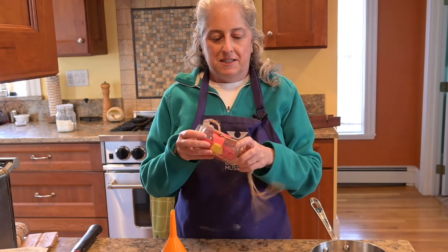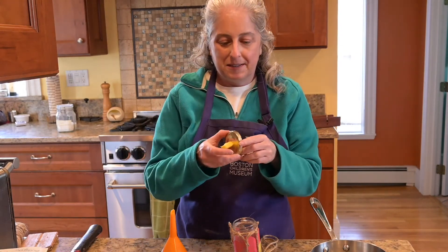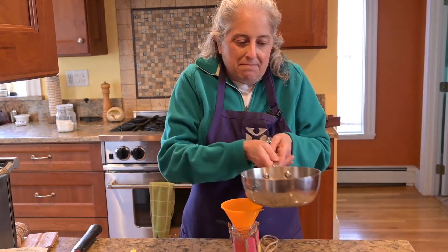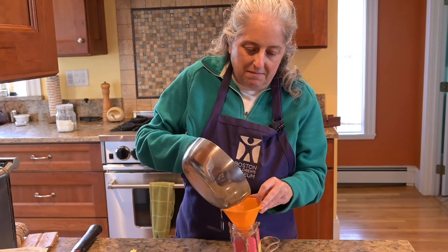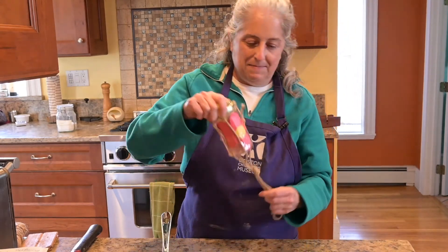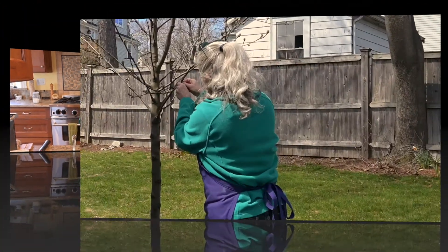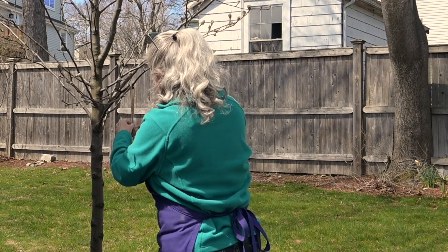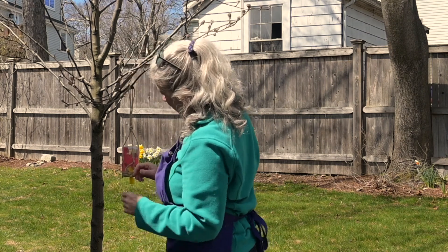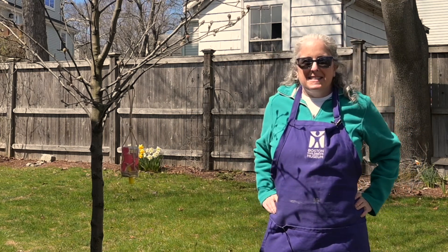My jar is decorated and ready to hang, and I've got my feeder part ready to go. Now all I have to do is put the food in, take it outside and hang it up. Put that on nice and tight. Let's go hang it up and see if I get any butterflies. Well, there it is! I hope I get some butterflies and they'll help spread the pollen through the flowers in my yard and around my neighborhood.